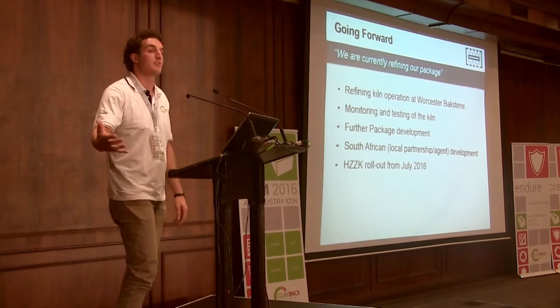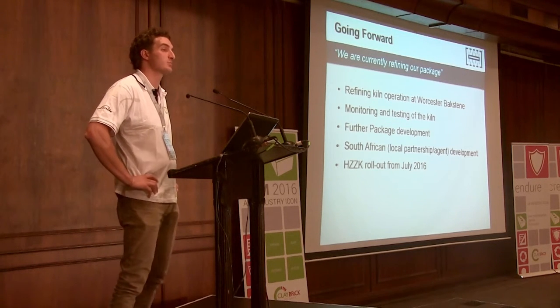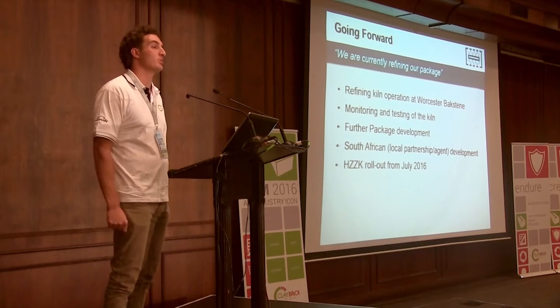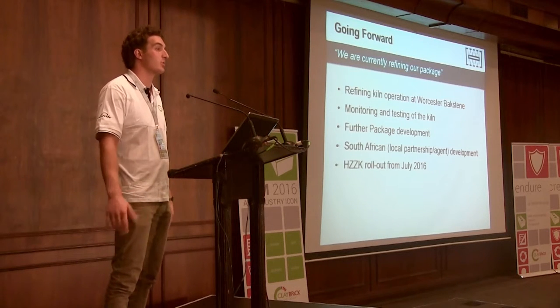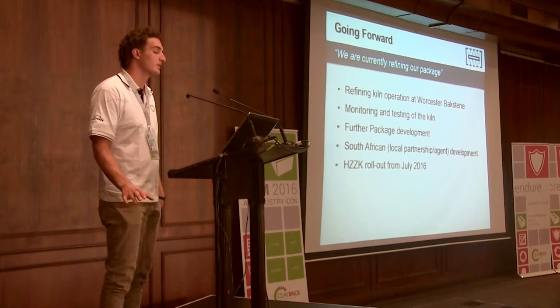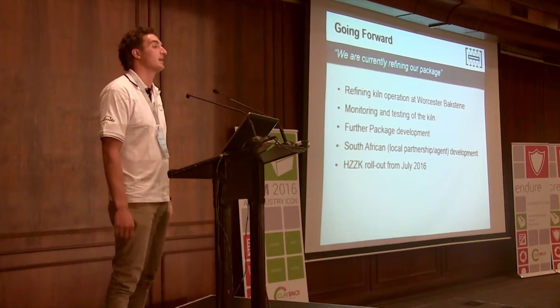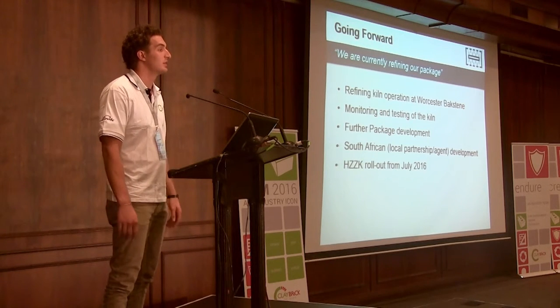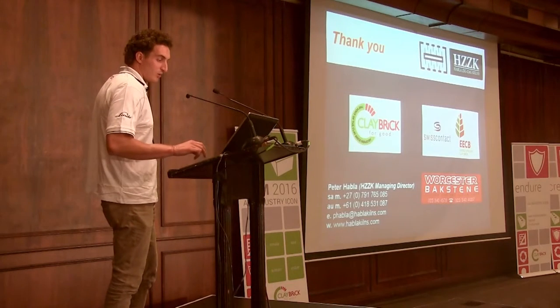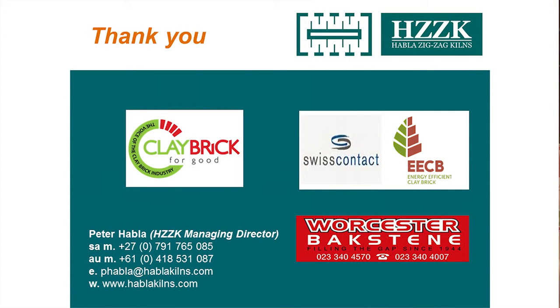Going forward, we haven't yet lit the kiln but we'll be refining that process in the next couple of months with monitoring taking place probably late June. Come July, we'd like to get people on board to come and have a look at the kiln and hold a day where operators or potential clients can come and look at adopting the technology. We're also looking at a South African partnership or agent who speaks the local language and knows the market. Big thanks to the Clay Brick Association, Swiss Contact, and Niku Murray for giving us the opportunity at Worcester Buckstein.